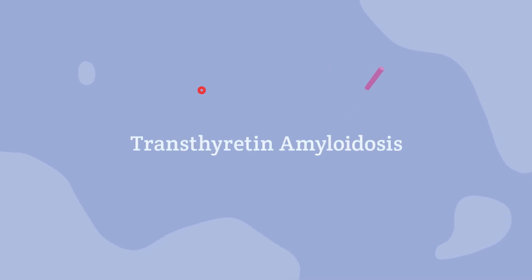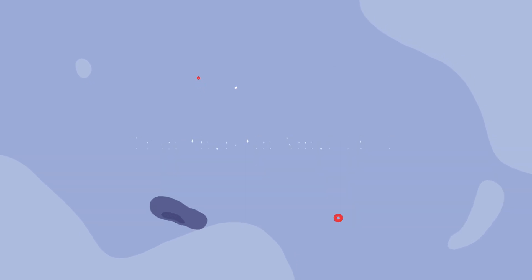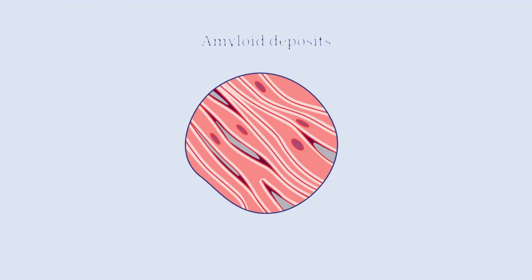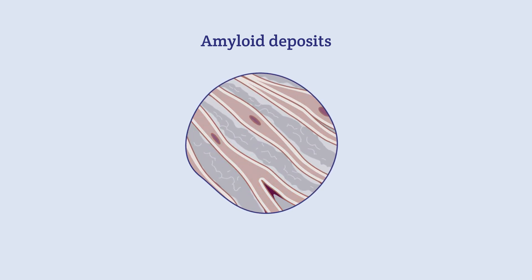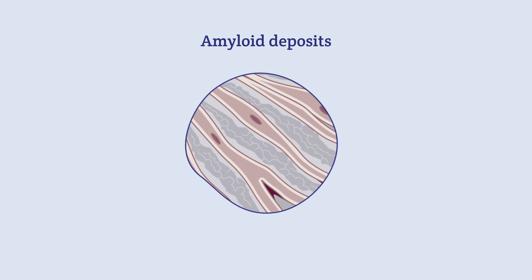Transthyretin amyloidosis, or ATTR amyloidosis, is a condition that progressively damages the heart and affects how organs work. There are different types of amyloidosis, and they all occur from a buildup of misfolded proteins called amyloid deposits. These proteins clump together in organs, nerves, and tissues, interfering with their function.